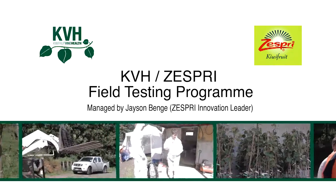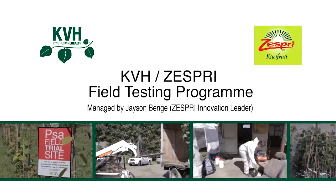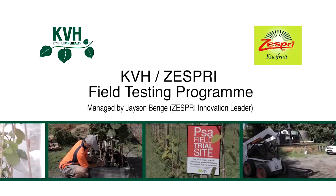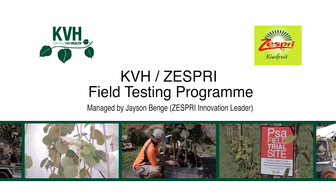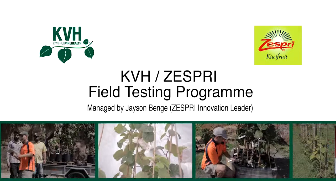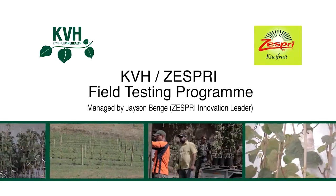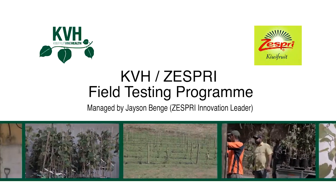This short video has been prepared to provide viewers, and particularly growers, with a greater understanding of the KVH Sesbury field testing program, which commenced in November 2011. The goal of this program is to test the efficacy of products for the control of PSAV under real-world field conditions.